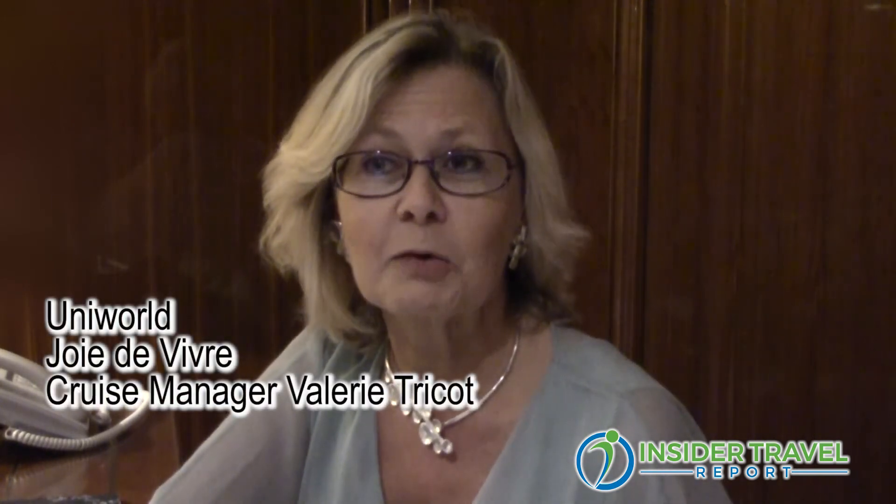My name is Valérie, I'm French, and I am the cruise manager on board the Joie de Vivre of Uniworld.